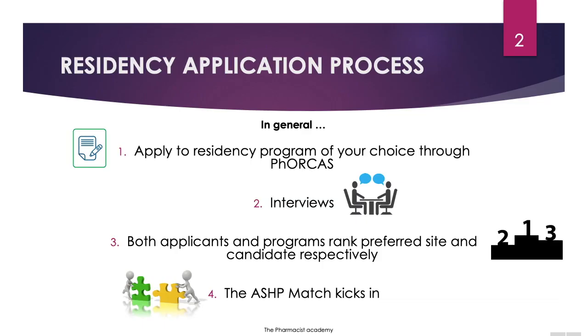Here's a general overview of the residency application process. You apply to a residency program of your choice through PhORCAS, and if everything goes well, they call you for an interview. After the interview, both the applicants and programs must rank their preferred site and candidate respectively. Then after that, the ASHP match kicks in.